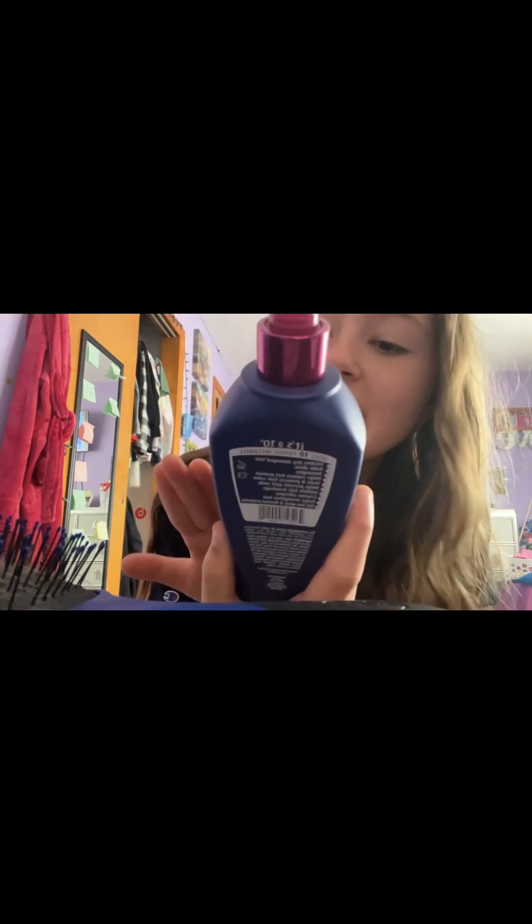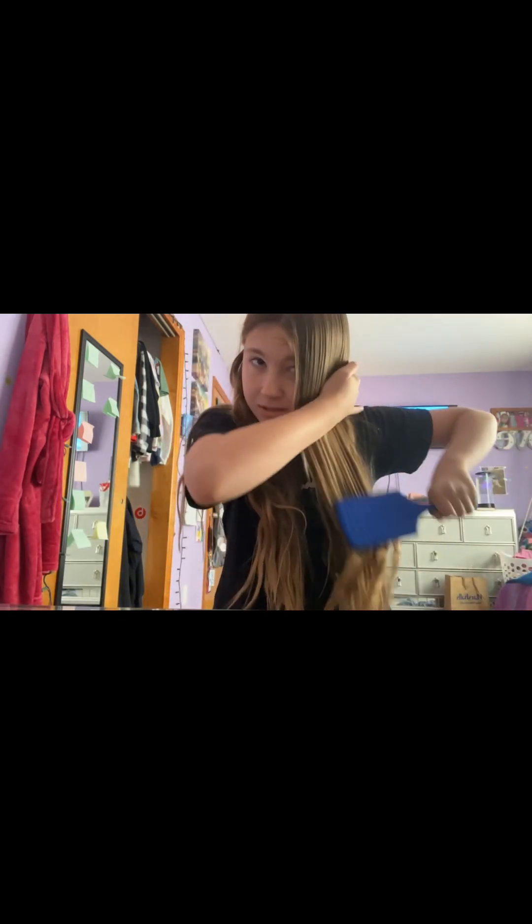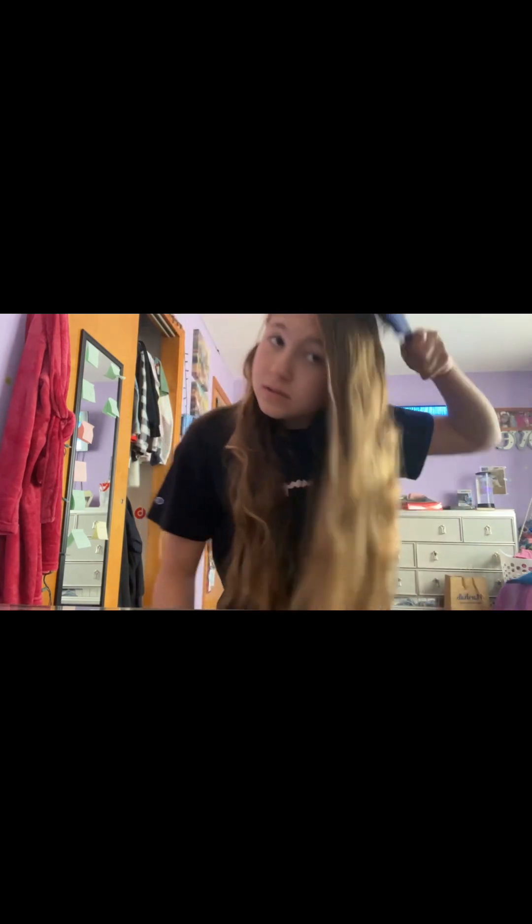I've got really knotted hair, but I have this It's a 10 Miracle leave-in product and it's really good — it helps get all the knots out of my hair. My hair's getting smoother. By the way, it's really curly when I've had it in braids for like two days. There we go, it's getting better, it really helps. Look how much better my hair is! I'm gonna finish this side and then move on to the other side. Here is before, and here is after using this product.